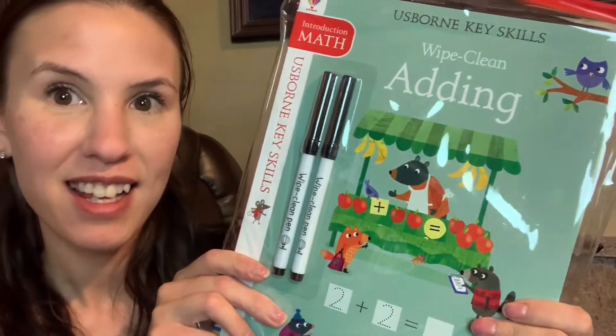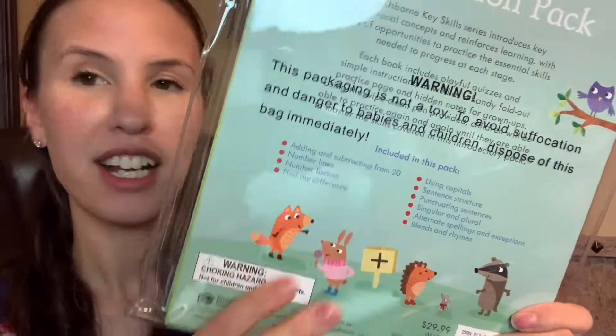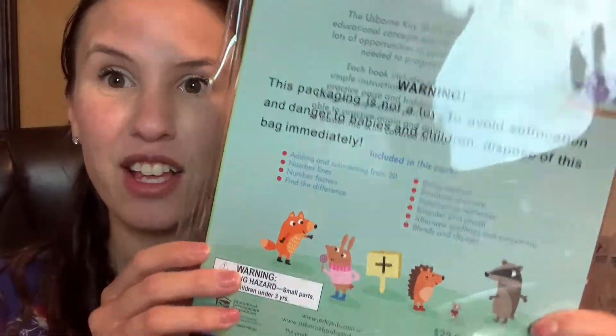Key skills packs — they have beginner, intermediate, and advanced, and they go through lots of different subjects.